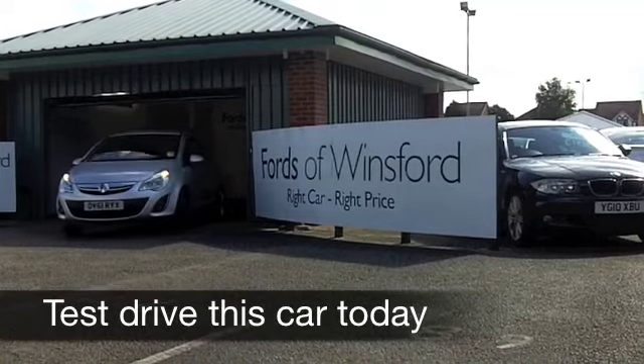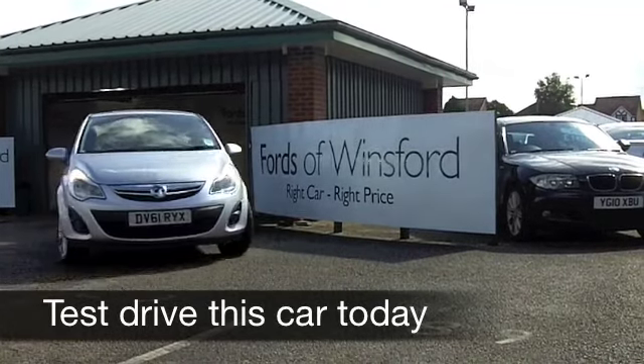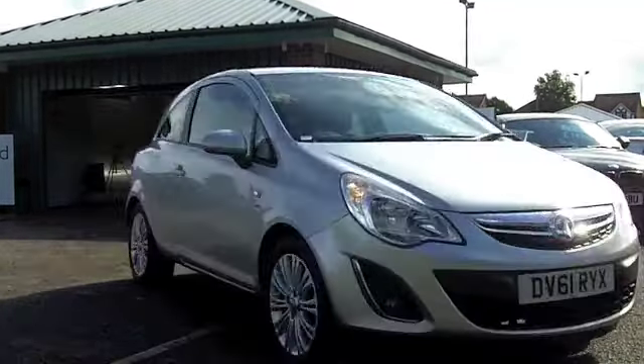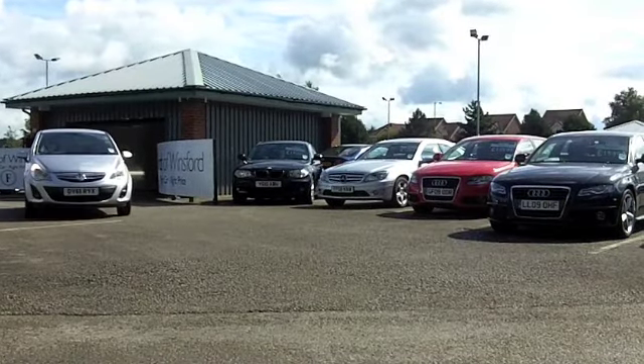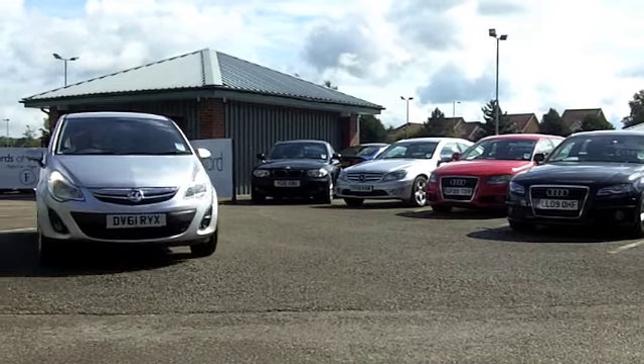I just love the styling of the Vauxhall Corsa. These cars have kind of cute looks, but they drive like a dream. This one is pretty quick off the mark as well. You will not be disappointed when you're behind the wheel.